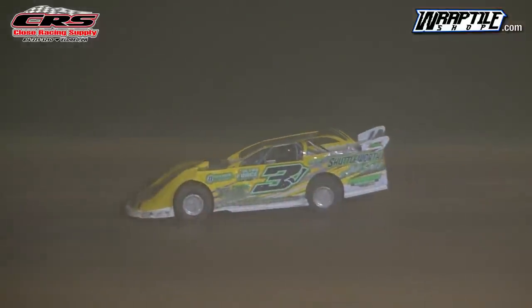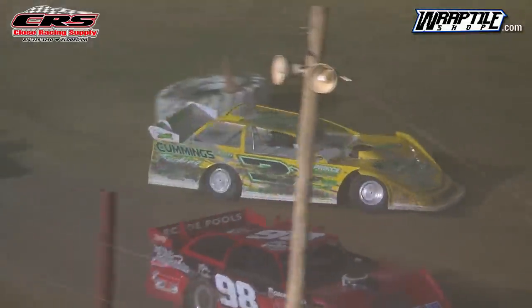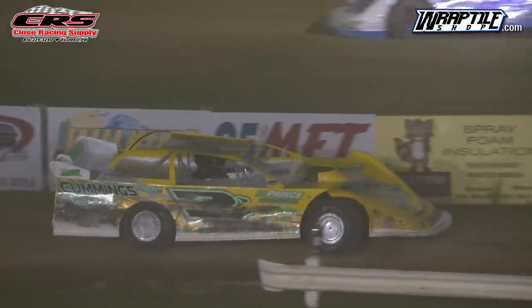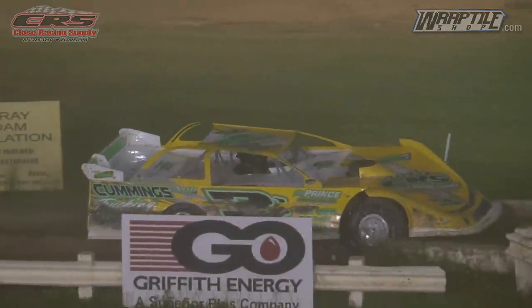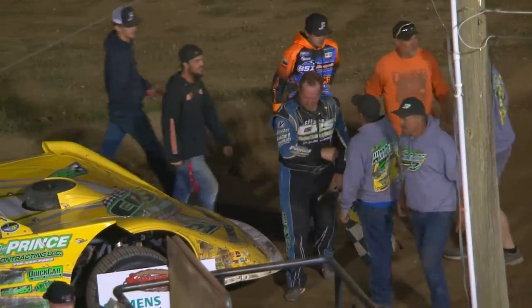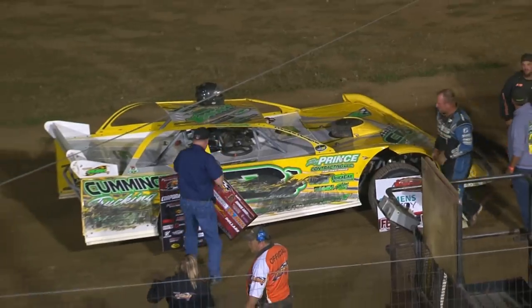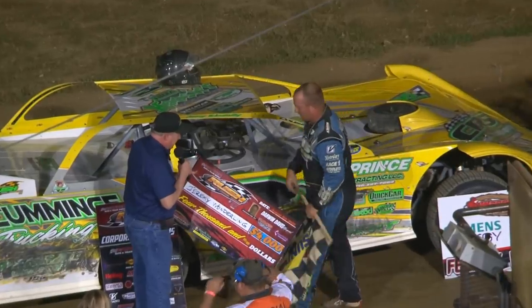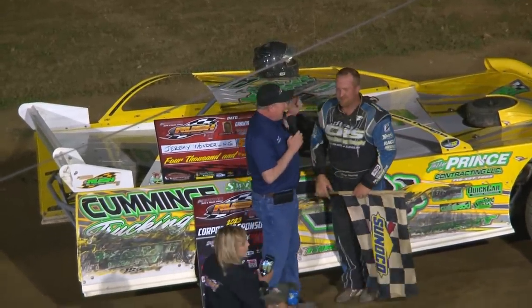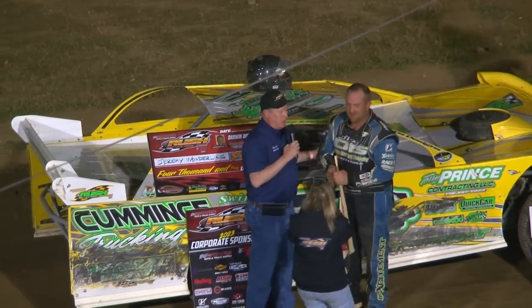And the checkered flag comes out ending the race for Jeremy Wunderling — he picks up the win. The winner is Jeremy Wunderling over Bryce Davis. Joe Martin, Austin Allen finished fourth, and Austin Hauser finished fifth. We'll head trackside with our trophy for Jeremy Wunderling. The race distance was cut for safety reasons, and picking up the win in the Darwin Davis Memorial — it's actually going to be $4,350 — for the eighth time in 2023. Let's hear it for Jeremy Wunderling, ladies and gentlemen.